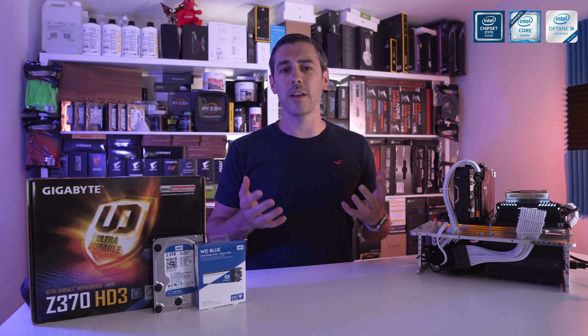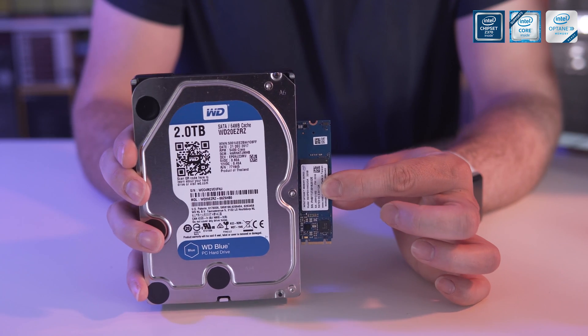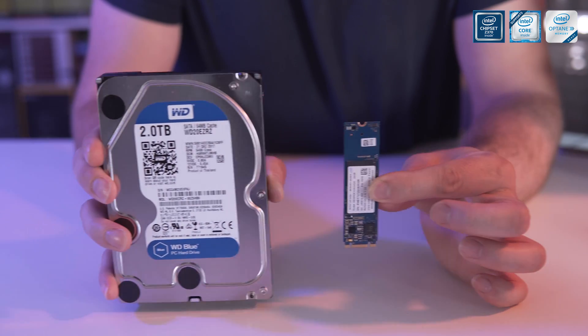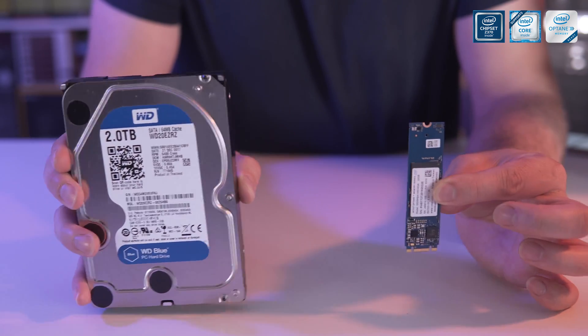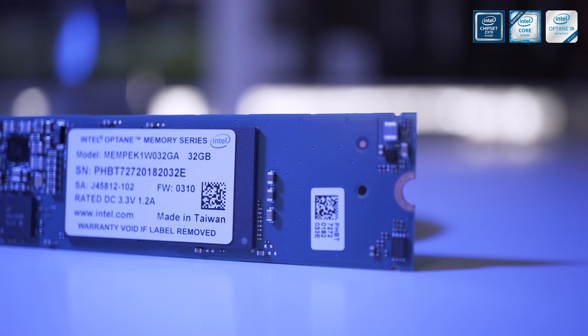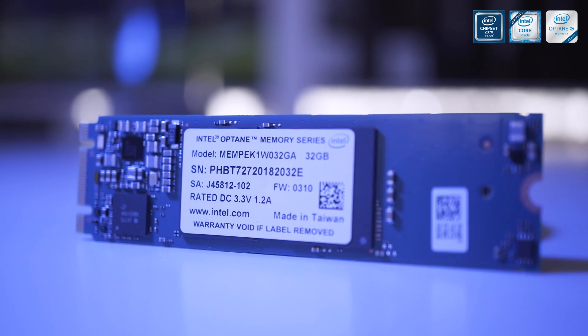So how does an Optane drive work? Well, think of it kind of like an accelerator. You can pair it with any traditional spinning hard disk drive, or if you really wanted to, you could pair it with a solid state drive. This means you can read and write data directly to the Optane drive as your applications need to access it, meaning the access times are a lot faster than any other solution, even while keeping the larger capacity of the traditional spinning disk.